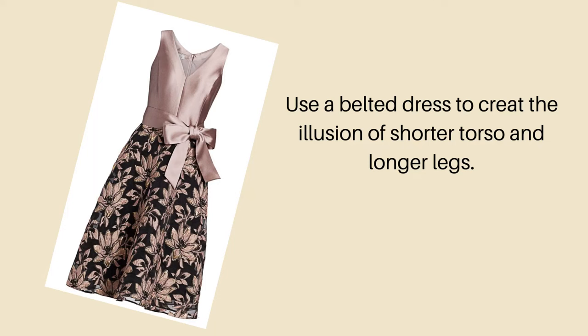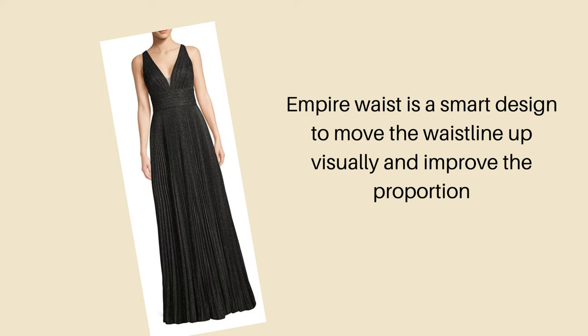Number five is proportion. Proportion is extremely important when you're choosing a mother of the bride dress. If the dress has a waistline designed to sit higher than your natural waistline, it will make your proportions look a lot better. If you have a defined waistline, I suggest considering a belted dress and make sure the belt sits higher than your natural waist. If you have a thicker midsection, you probably should not wear a belted dress to emphasize your waistline even more. In that case, an empire waist is your best friend — it will also help you disguise your midsection.